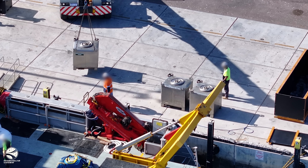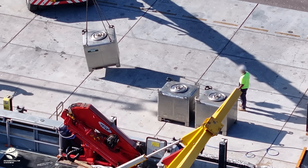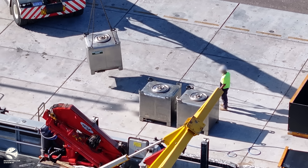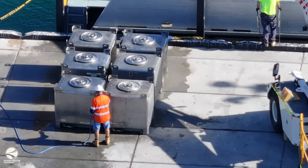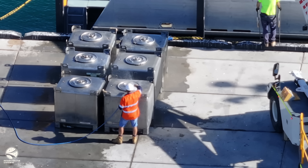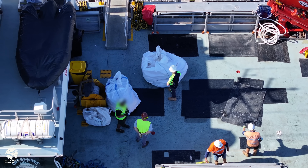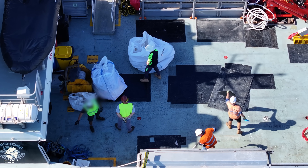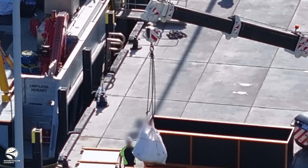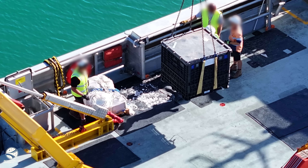We can also see six large steel containers being offloaded. These are called steel IBC tanks and can store a whole range of liquids. We believe these were carrying extra diesel fuel for Limitless, though it is possible they are carrying other hazardous materials. Equipment for plasma cutters is also visible on deck, including a gas hose, with acetylene tanks shielded from view. There are also several other containers and bags that were offloaded which cannot be identified as they are already sealed.